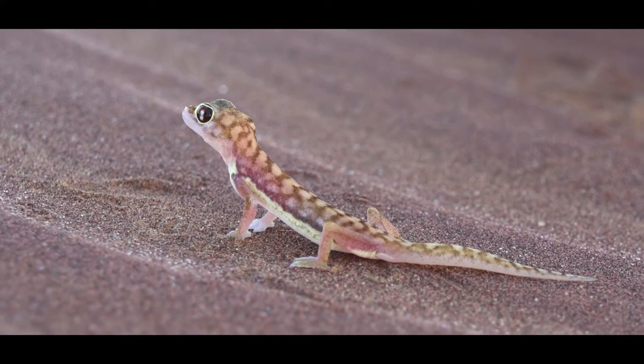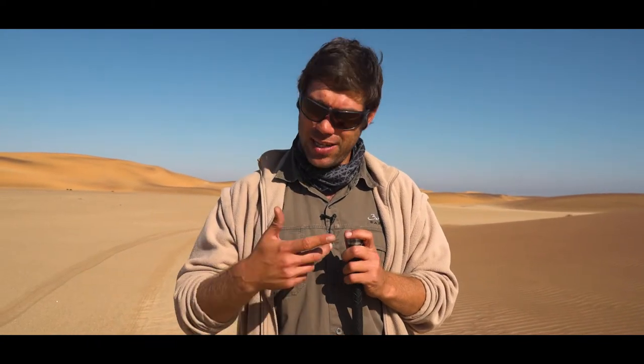It has no eyelids and cannot blink. Every time it sheds its skin, it will get a new contact lens over the eye to protect from sand scratching. They have to use their tongue to lick the eyeball clean of sand, dust, or debris.